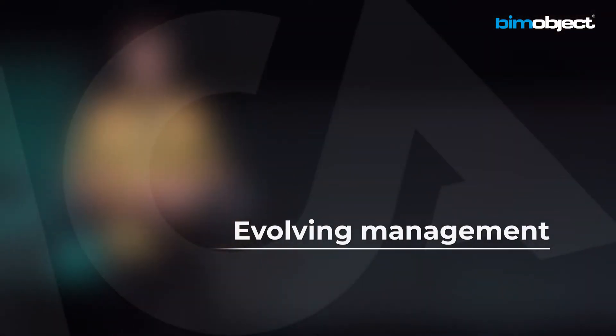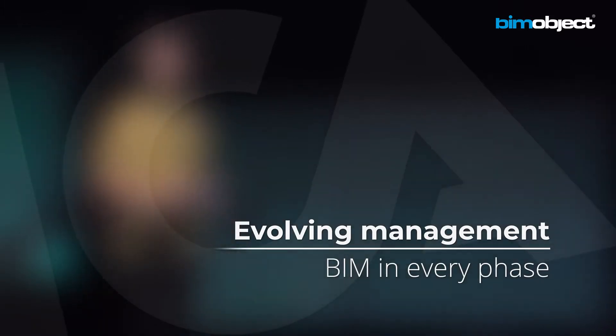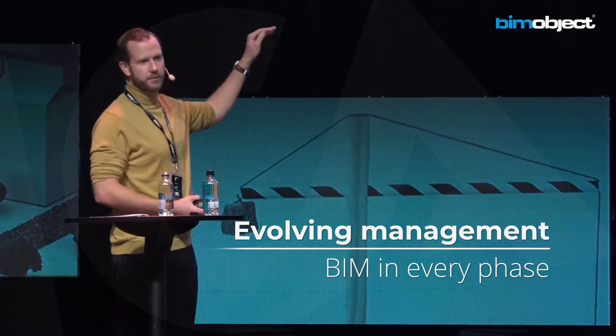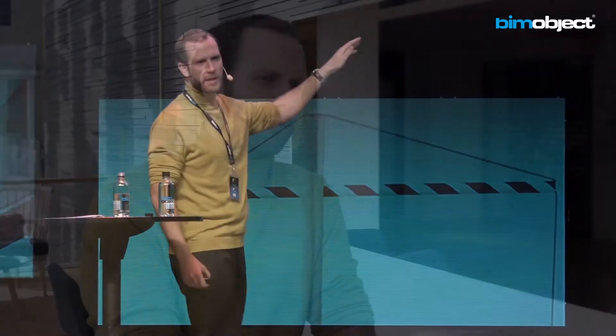We've decided to focus on BIM because we're a company that's involved in the whole construction process, from project development until facility management. So for us, it's easy to use BIM through the construction phase, but our goal is to use it in the facility management phase.